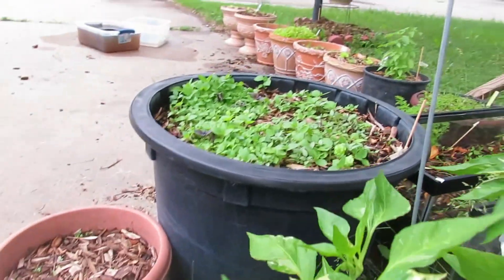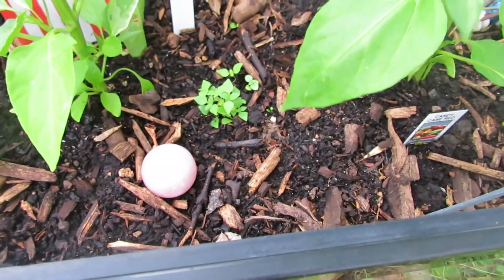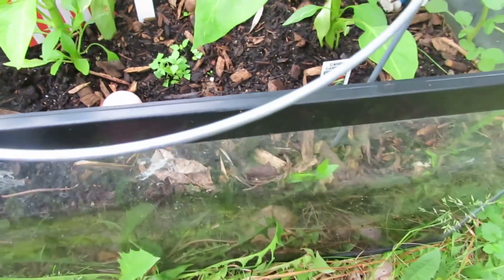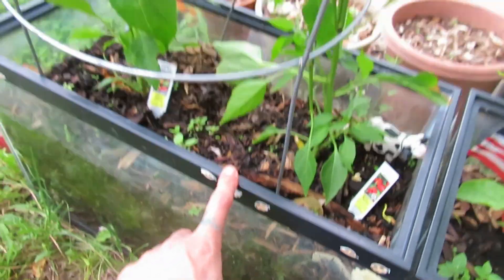Out of this big tank of basil over here I took and moved basil plugs in with the peppers to let them grow together and create this pepper tank.